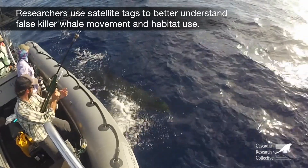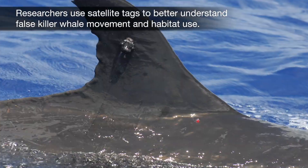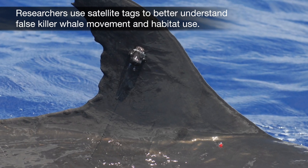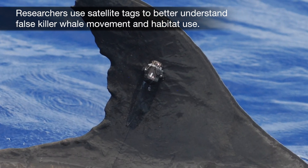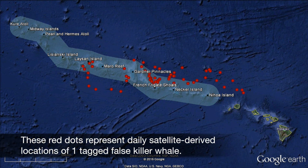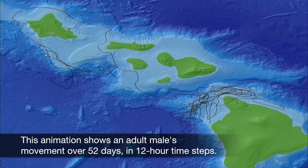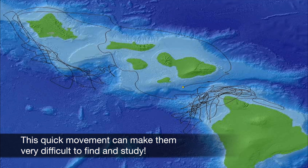Researchers use satellite tags to better understand false killer whale movement and habitat use. False killer whales can move great distances in a short amount of time. These red dots represent daily satellite-derived locations of one tagged false killer whale. This animation shows an adult male's movement over 52 days in 12-hour time steps. This quick movement can make them very difficult to find and study.